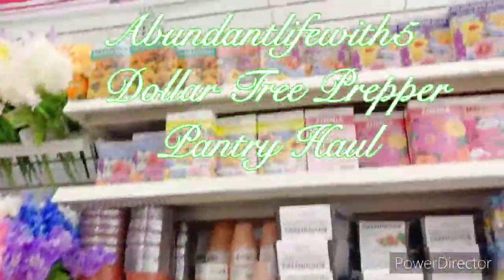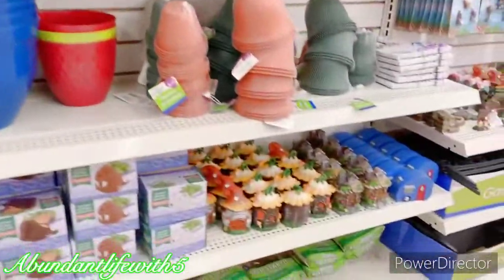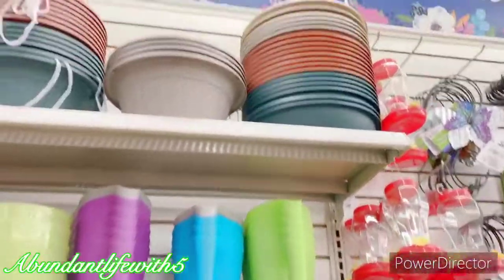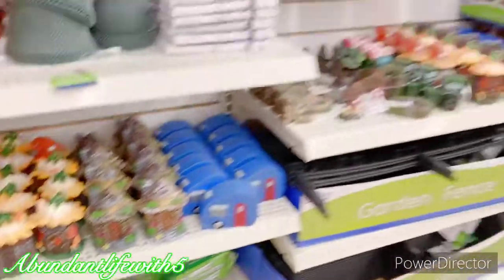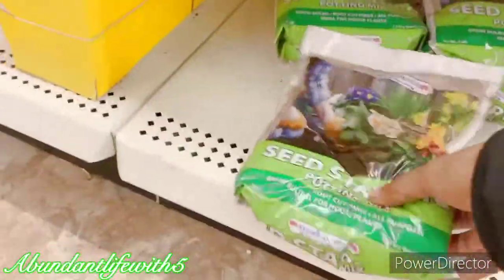Hey guys, welcome to Abundant Life with Five, I'm Priscilla. If you're new, please subscribe, like, comment, and share. It's February 3rd and I'm at my favorite store to get some pots and this beautiful seed starter mix, so let's grab some because I'm about to start.